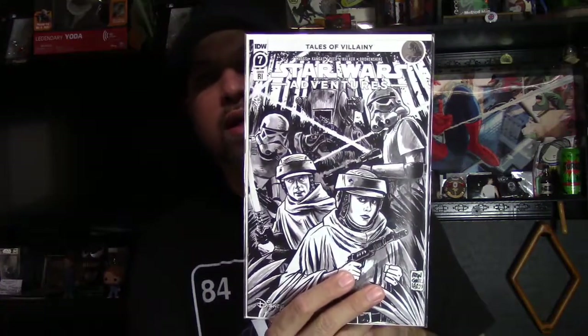This one is Star Wars Adventures — the retail incentive, I think it's a 1-in-10. I got a bunch of the regular ones. It's the first appearance of — I think his name is Ty Yorick. I just wanted to get one of the black-and-white sketch variant because I also got the regular cover.